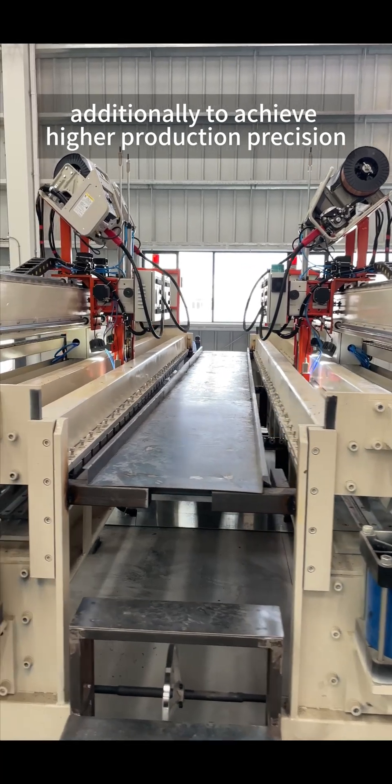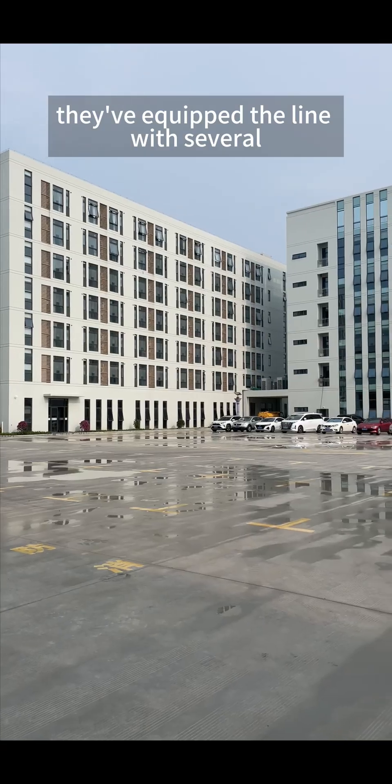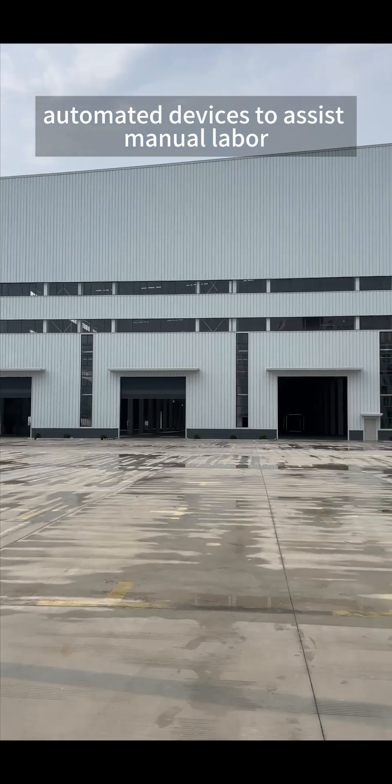Additionally, to achieve higher production precision and greater capacity, they've equipped the line with several automated devices to assist manual labor.